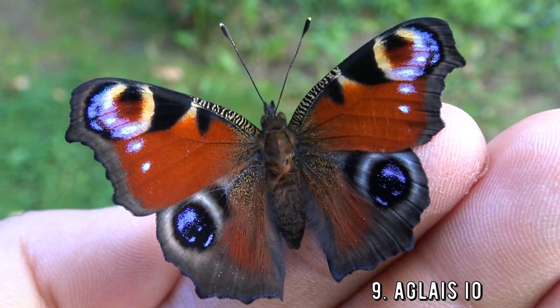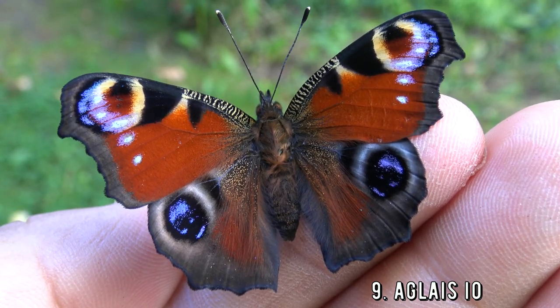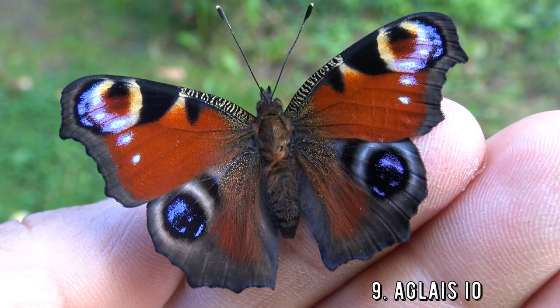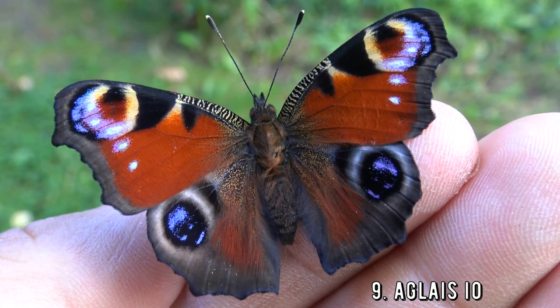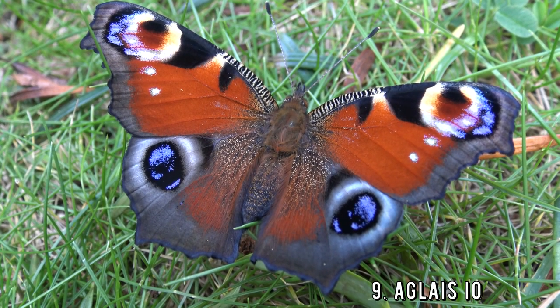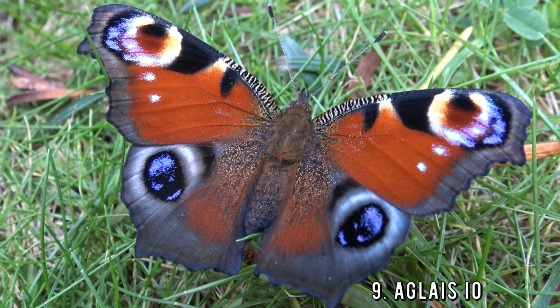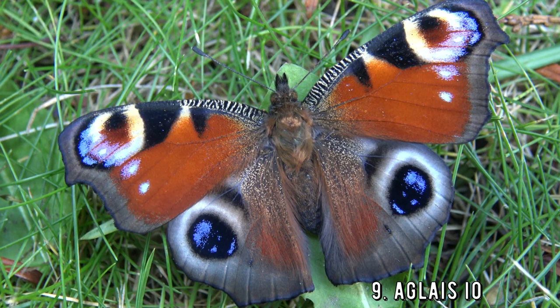Number 2 — the Peacock Butterfly, Aglais io. This wonderful butterfly is common in temperate Europe and Asia. They are larval feeders on stinging nettle, a super common host plant. It is bright red with hyper-realistic eyespots that it displays in order to scare birds away, which may mistake it for an owl, a fox, or any bird of prey. They are amazing creatures. Have you ever seen one of these wonderful butterflies? They are about as colorful as it gets.